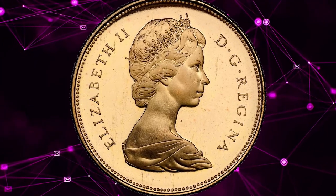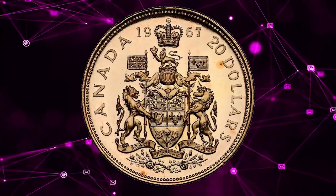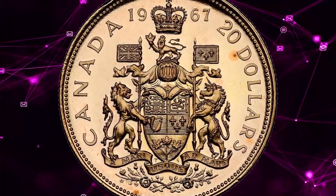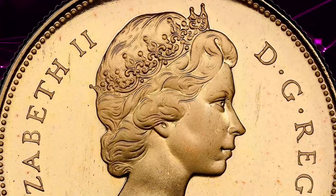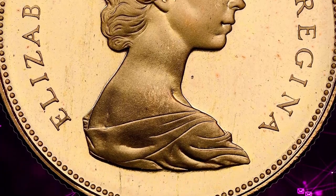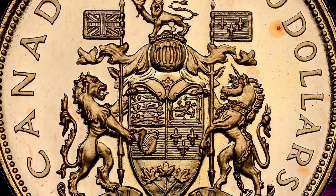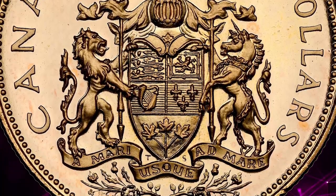Struck in limited quantities, it features a young effigy of Queen Elizabeth II on the obverse and a striking Canadian coat of arms on the reverse. Its rarity and historical significance make it a prized possession for collectors, reflected in its impressive auction results. This one was sold for $1,380.